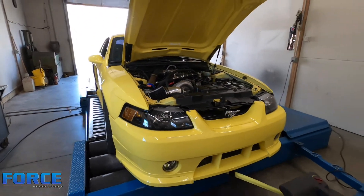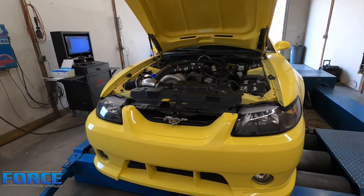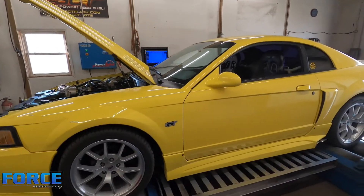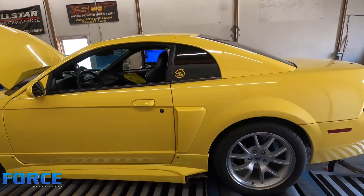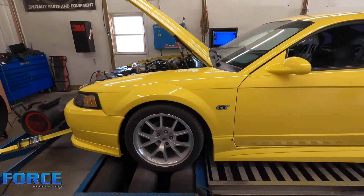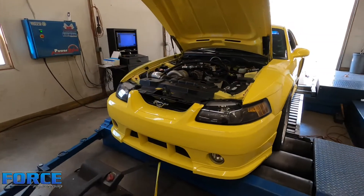He has made a cam change. It's got a 229/237 at 50 cam in it on a 114 LSA — this is a 550 lift deal, though that might be the advertised numbers. It's a cam cut by Todd Warren, if you guys are familiar with him. There's also a header change from before when it made 406, so let's get rolling and see what it makes.